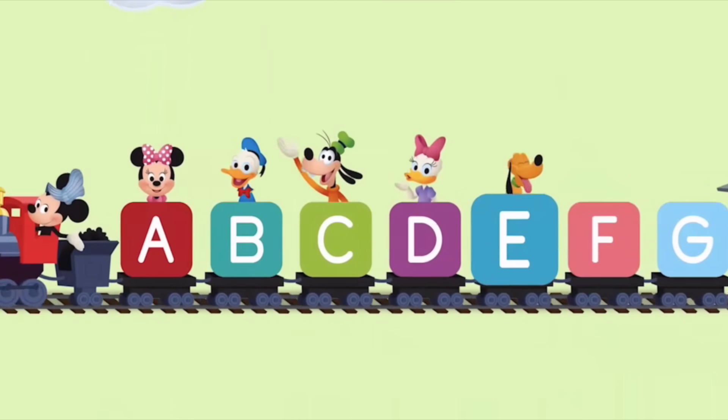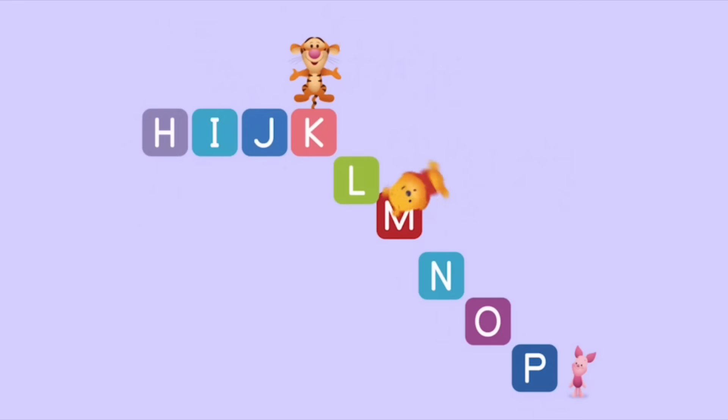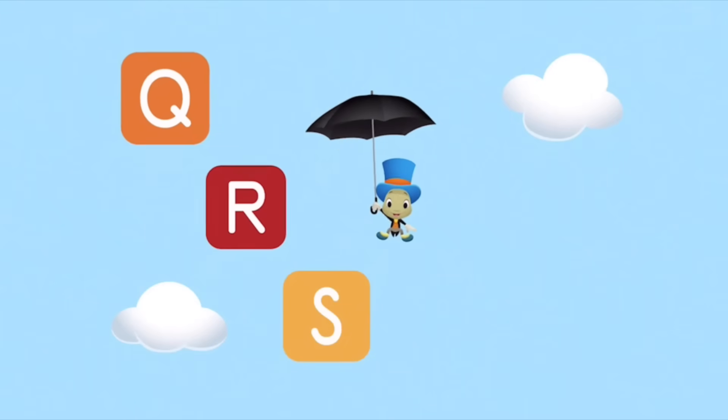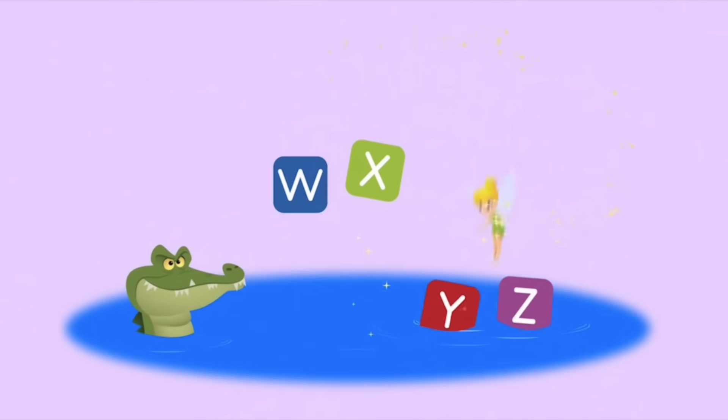A, B, C, D, E, F, G, H, I, J, K, L, M, N, O, P, Q, R, S, T, U, B, W, X, Y.